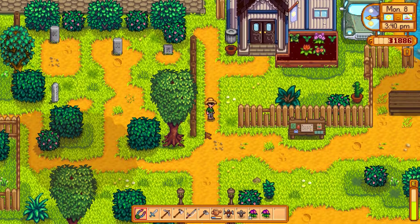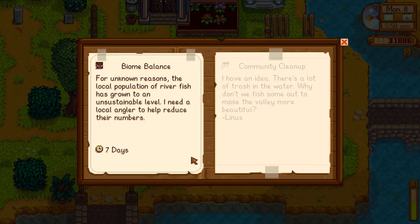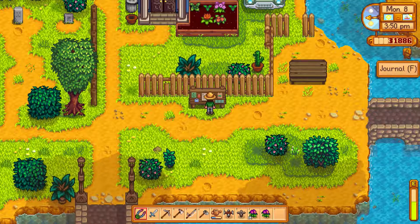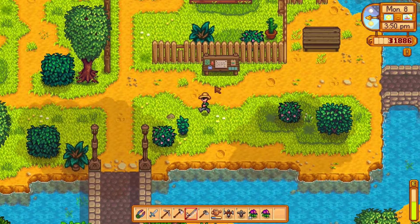There's a big dirty spot down here. The local population of rare fish is going to unstim, apparently — I have no idea what that means. There's a lot of trash in the water. Why don't we fish? Oh, I have an idea — I think it's easier to get fish instead of trash. There's a quest: catch over 20 fish in seven days. Let's start now.